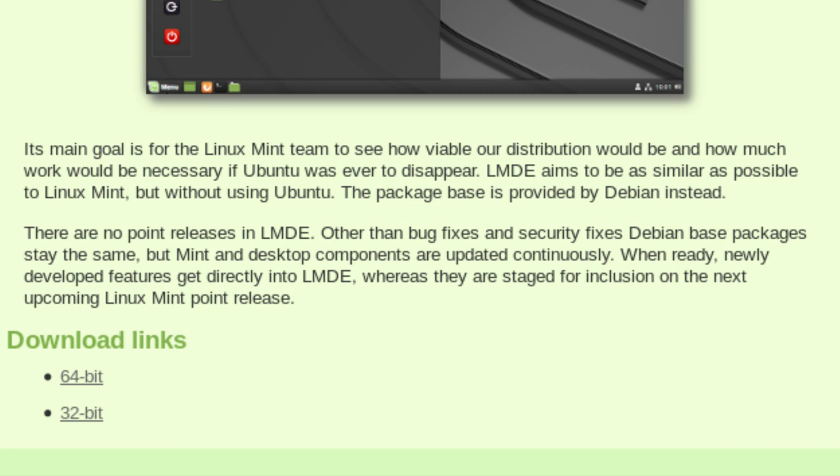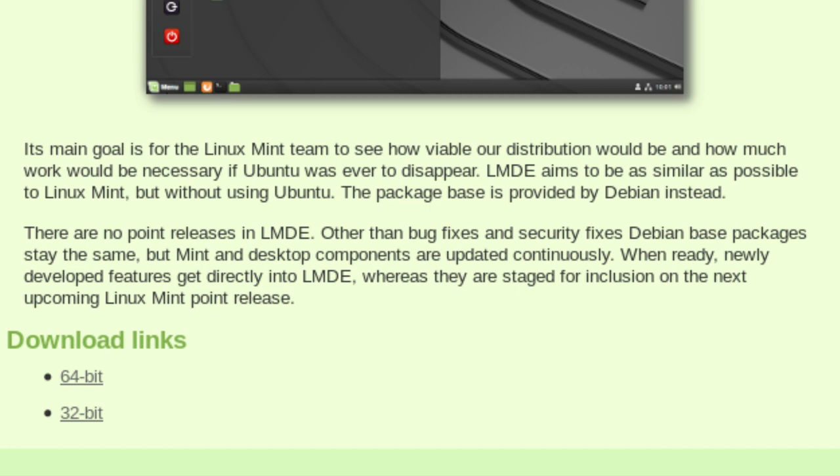Other than bug fixes and security fixes, Debian base packages stay the same, but Mint and desktop components are updated continuously. There is a separate repository - you can see the Debian-based repositories in the software sources, and Linux Mint have added their own repositories on top of that. When ready, newly developed features get directly into LMDE, whereas they are staged for inclusion in the next upcoming Linux Mint point releases. So it seems that the latest version of the Cinnamon desktop is on the Debian edition, which might possibly be a newer version than you'd get on the latest point release of the standard edition - which is quite interesting.